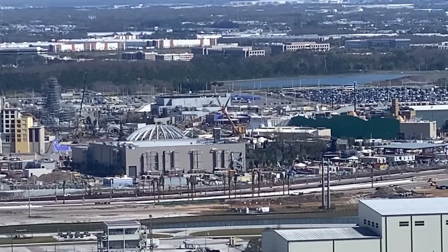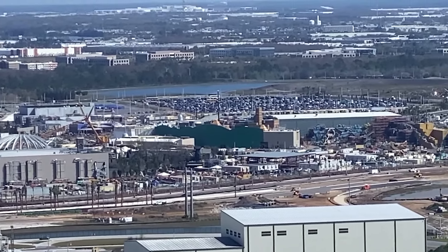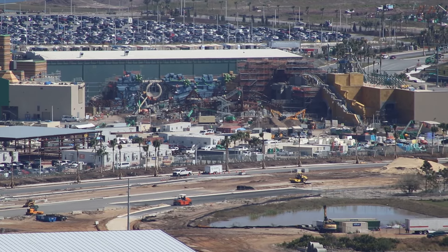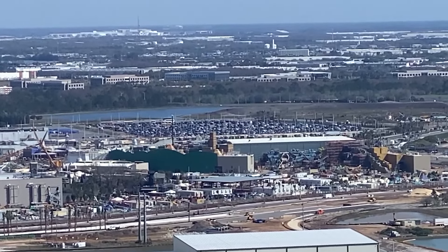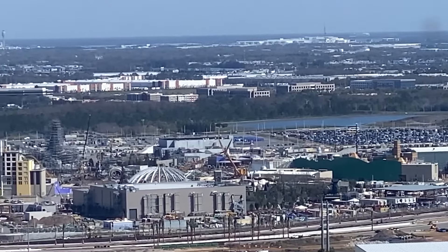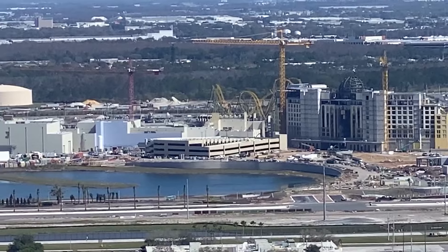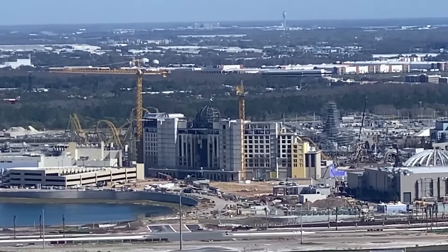Lots of progress has been made, but I am concerned about the time frame of when Epic Universe will open. It was said to be by the summer of 2025, but Universal has stopped using that phrase and now they just say opening in 2025. The center area of this theme park is Celestial Park, and work progresses nicely on some of the main features such as the fountain, the carousel, and Starfall Racers. I think Universal said Celestial Park will feature seven acres of water.